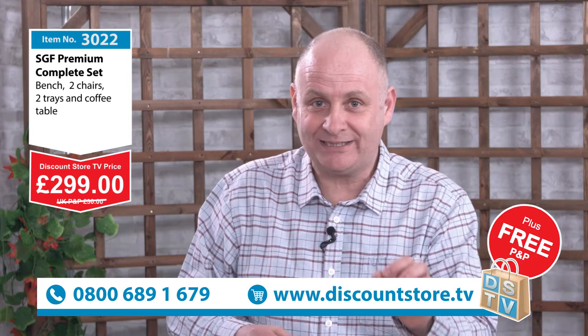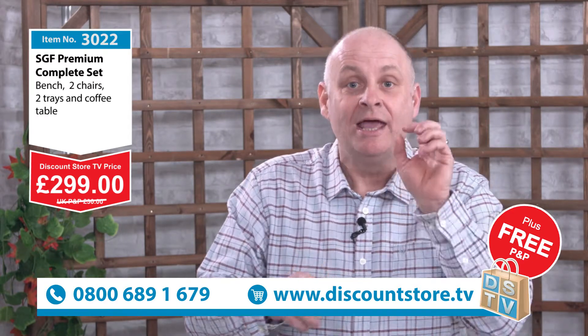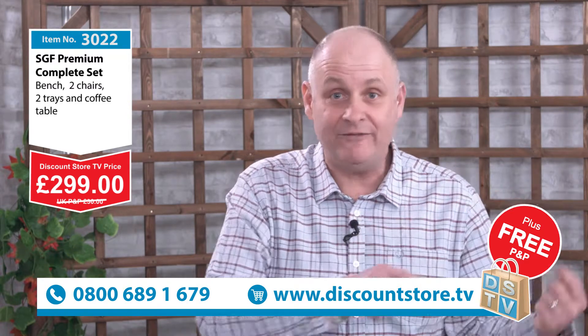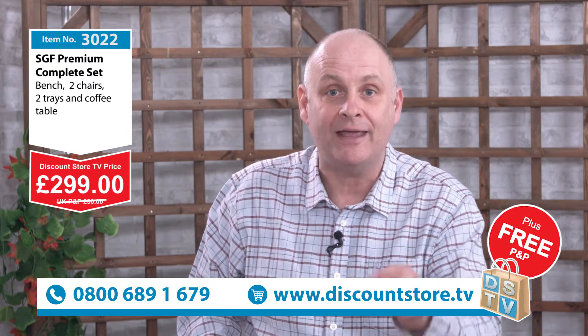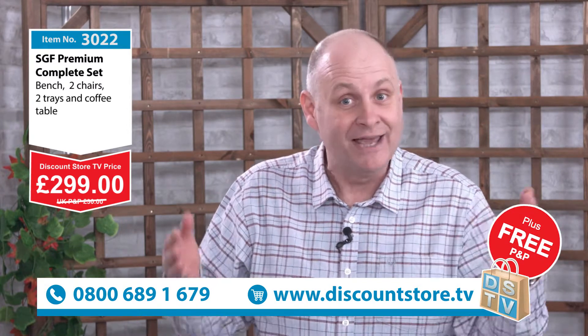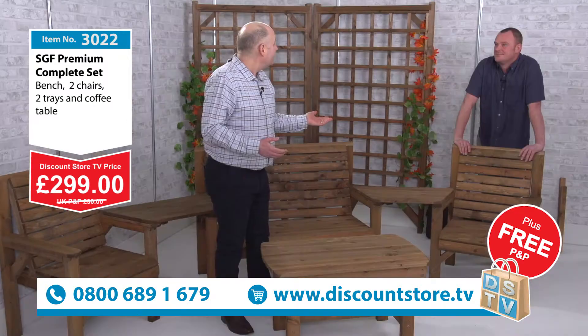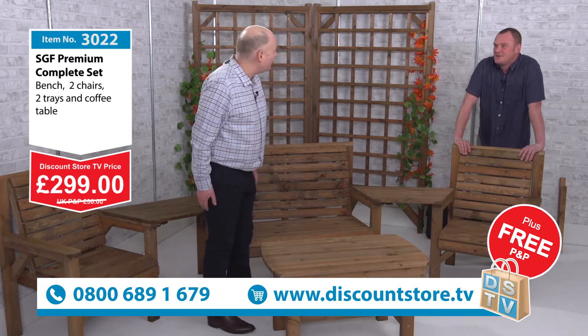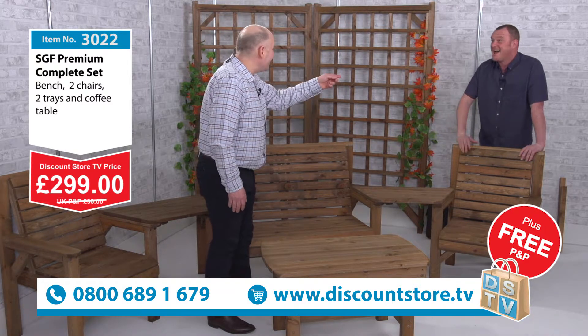Jump on the phone — 0800 689 1679 — or go on the website at DiscountStore.TV. All you have to pay is 20% now. You pay 20% of that £299 and you pay the balance when it's delivered, it's in situ, and you are happy. That is when you pay the balance — an incredible deal for £299.